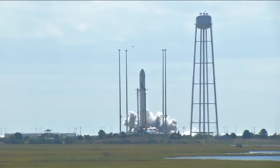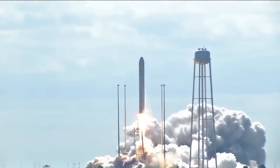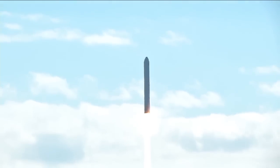We have ignition. We have liftoff. And we have liftoff of Antares, beginning the journey of the David Lowe Cygnus cargo vehicle to the International Space Station. Antares is nominal.